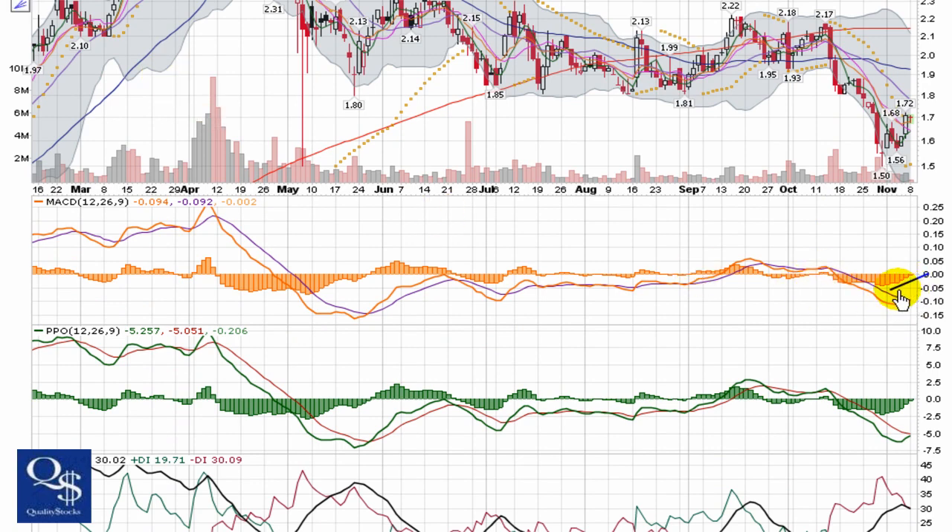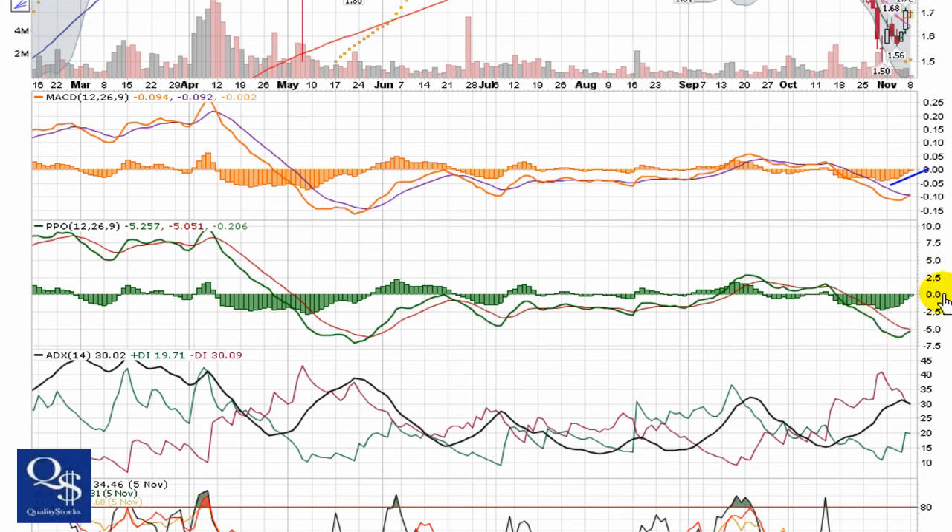We're starting to get a nice climb in the MACD histogram, about ready to break through zero. That tells us we are getting a bullish cross of the signal line. Same way with the PPO. If it's going to try and make a move, this is really going to be a candle play based on that support and resistance.